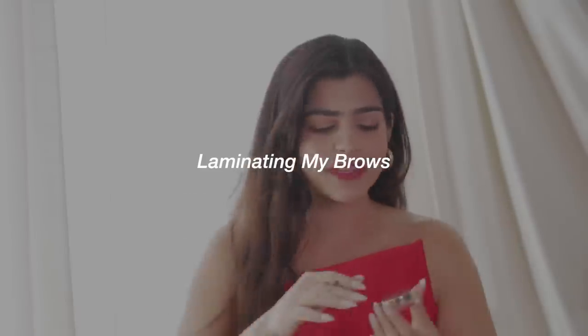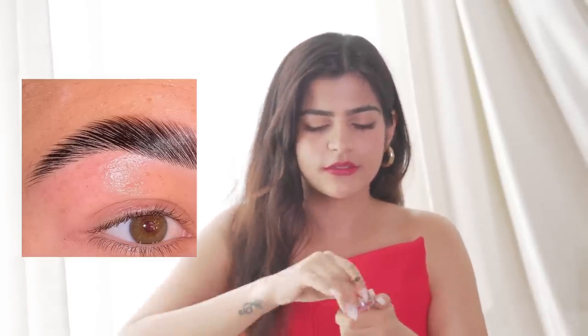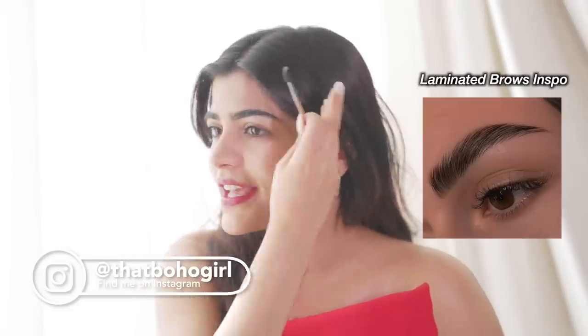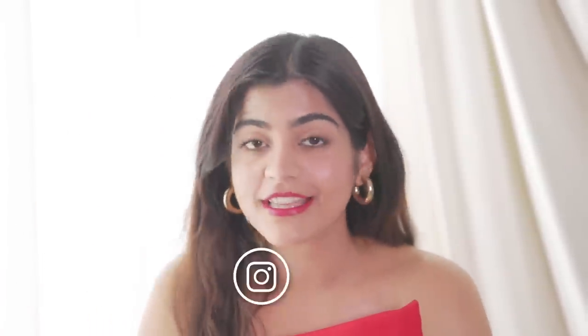So I'm going to laminate my brows. I'm going to use this Anastasia Brow Freeze — you can obviously use a soap, pear soap works, any soap works. Use a spoolie brush; you can get this from Amazon. See the difference? This side is lifted and this one looks so blah. So definitely try this at home.